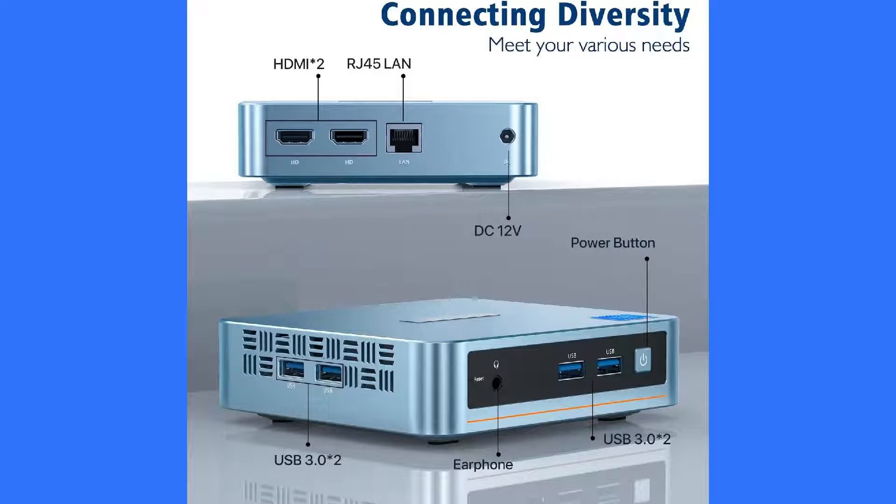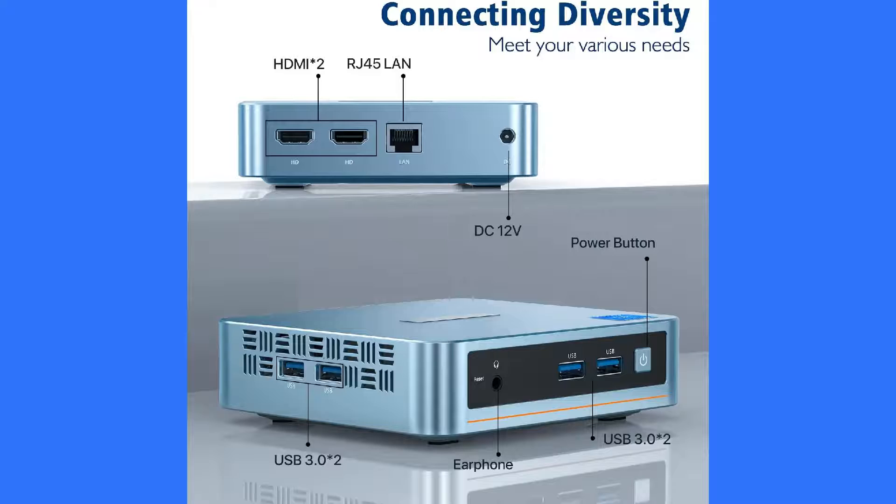Now let's look at the Pelin WI-4 Mini PC. This mid-priced unit has more storage than the GMTEC, has 4 high-speed USB ports instead of 3, and you can expand the storage up to 2TB. At 5 inches by 4.4 inches by 1.4 inches, it's not as small or as light as the GMTEC, but has more features for the same price.